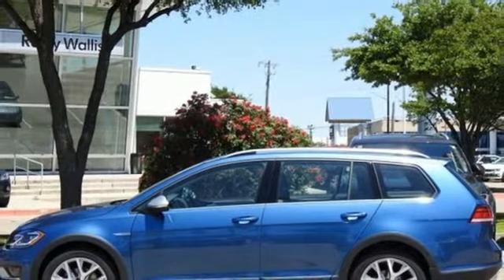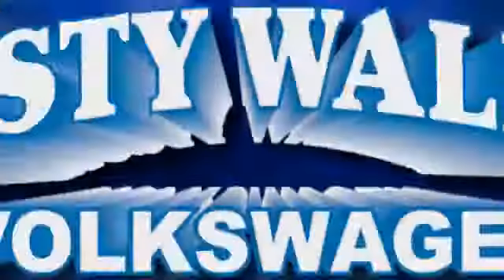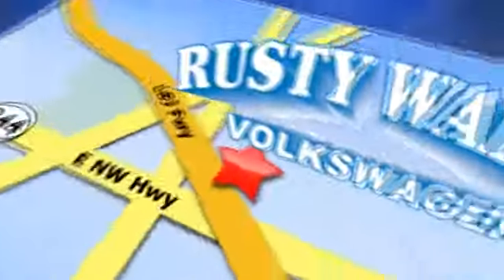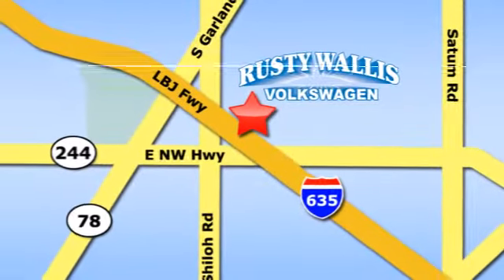The time is now — see it for yourself today. Rusty Wallace Volkswagen is one of the premier Volkswagen dealerships in Texas. We're easy to find just off Northwest Highway at 12635 LBJ Freeway in Garland.